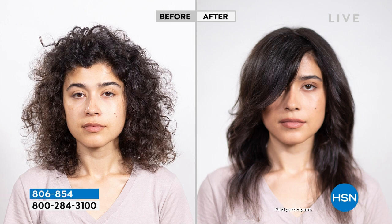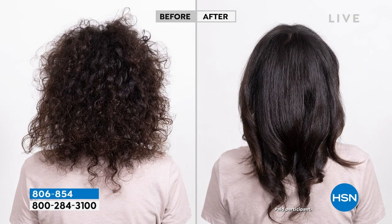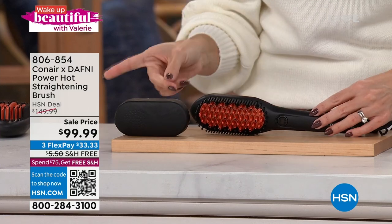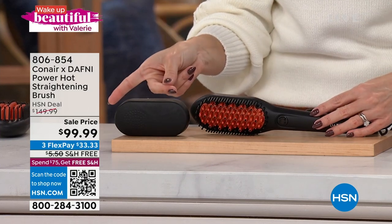This is an incredible opportunity if you struggle with multiple hot tools. A flat iron makes your hair flat and can burn it. A curling iron makes it too curly. This is so easy, and it comes with a nice little brush cap. It is a corded device. It should be $150 at HSN, and we've got it under $100. Three flexible payments gets it home — about a dollar a day. Free shipping and handling.